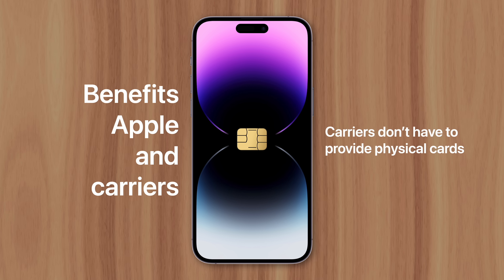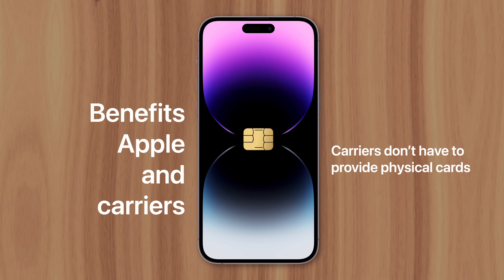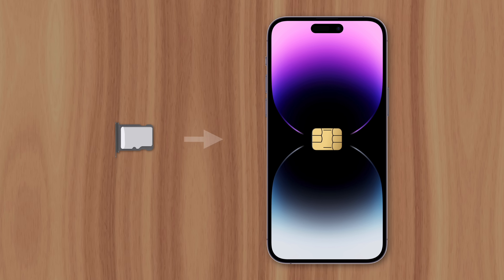Carriers save money by no longer providing the physical cards, which cost $10 to $20 each. So while the transition to eSIM might be inconvenient in some circumstances, these will likely fade with time as other companies and carriers begin rolling out more widespread support.